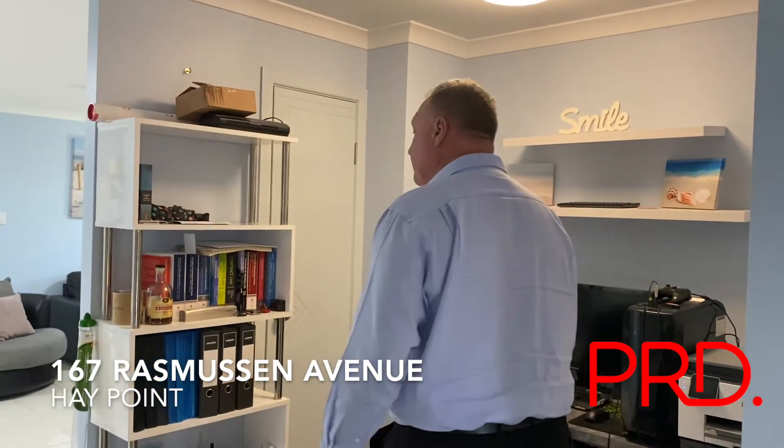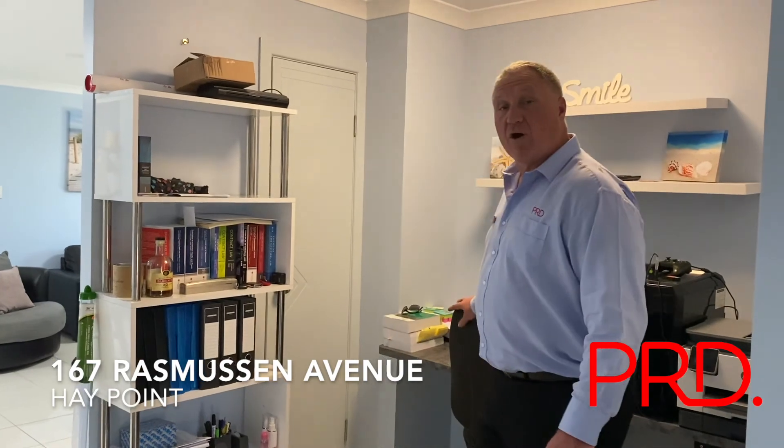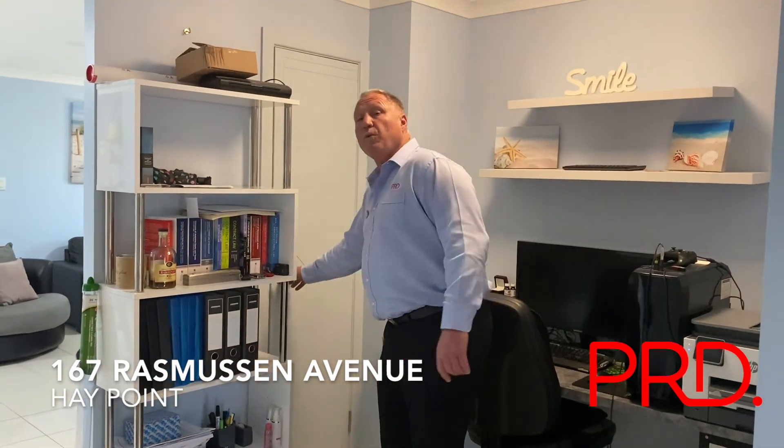After leaving our master bedroom, still at the front of the house we have our office and hidden away linen cupboard.